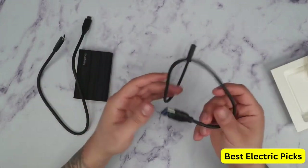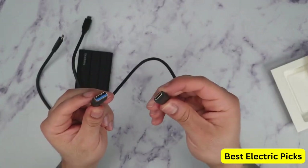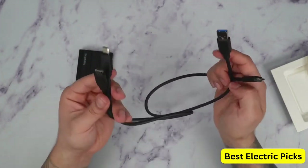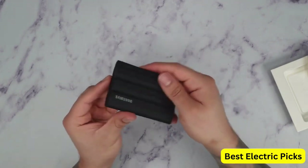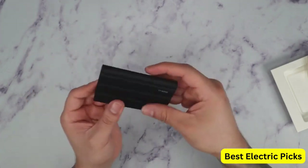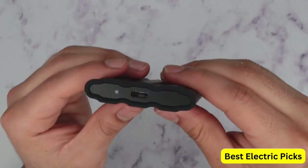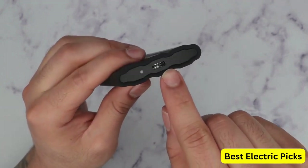The drive features a USB 3.2 Gen 2 interface for fast data transfer rates, and is compatible with both PC and Mac computers. It is also backward compatible with USB 3.1 and USB 3.0 ports. The Samsung T7 Shield 4TB Portable SSD has an IP65 rating for water and dust resistance, making it ideal for use in outdoor environments. It also has a rugged design that can withstand drops of up to 2 meters. The SSD is compact and lightweight, making it easy to carry in your pocket or bag. It also comes with software that allows you to password protect your data for added security.